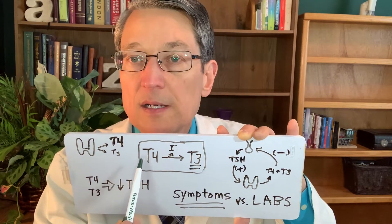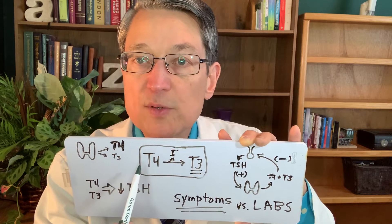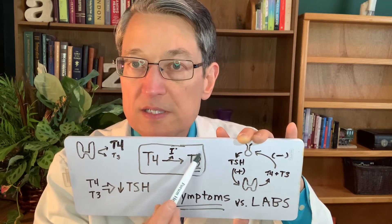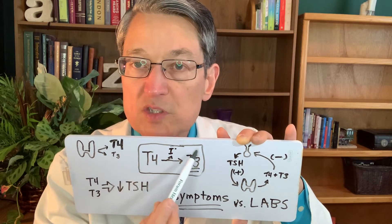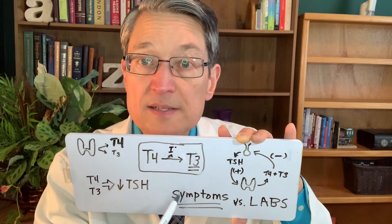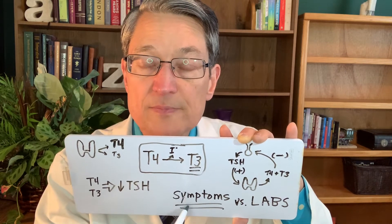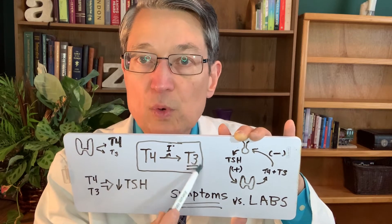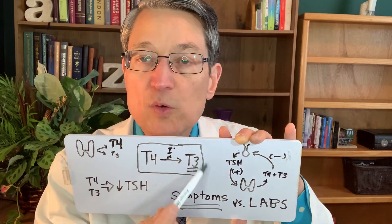Most endocrinologists don't think that this conversion problem is very significant. However, in my practice I find a huge improvement in patients who are not doing well on T4 when we add some T3. It doesn't have to always be a lot of T3 — sometimes it can be just a tiny amount, other times it's a large amount. It just depends, again, on symptoms.